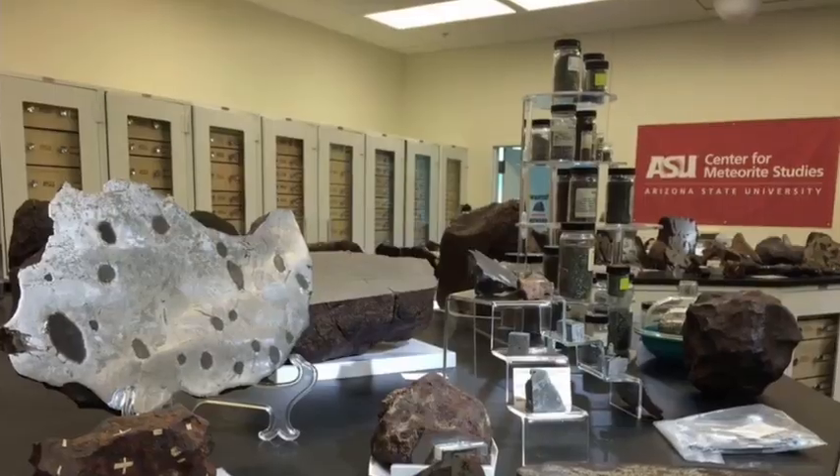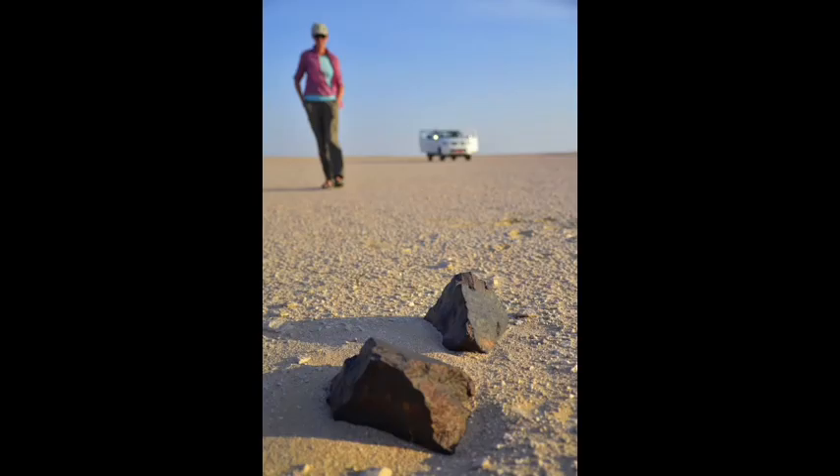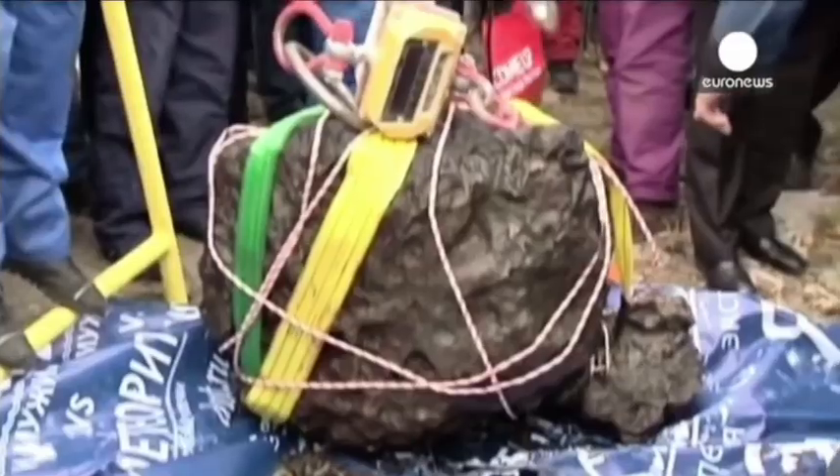Meteorites, the extraterrestrial visitors that reach our planet, come in two forms: falls and finds. When a meteorite is witnessed falling from space and strikes the Earth's surface, it is called a meteorite fall.